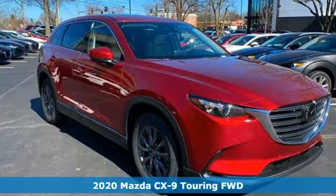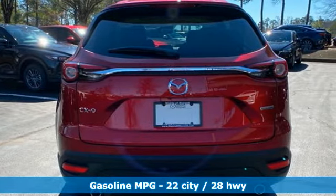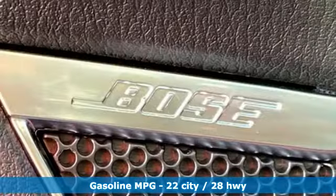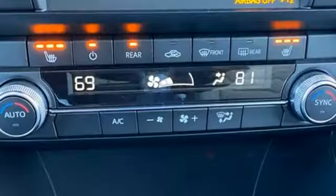It's well-equipped with the features you need: streaming audio, power heated mirrors, front heated leather bucket seats, auto-dimming rear view mirror, doors and push-button start proximity key, and dual-zone climate control.